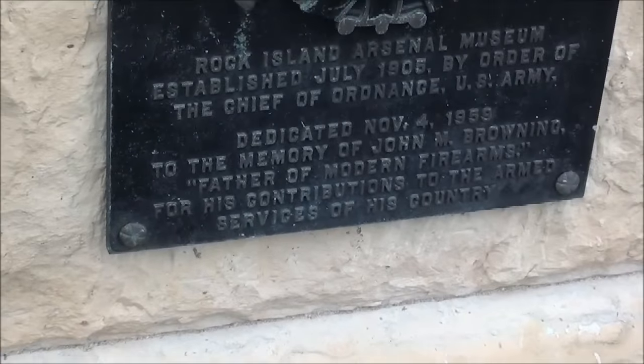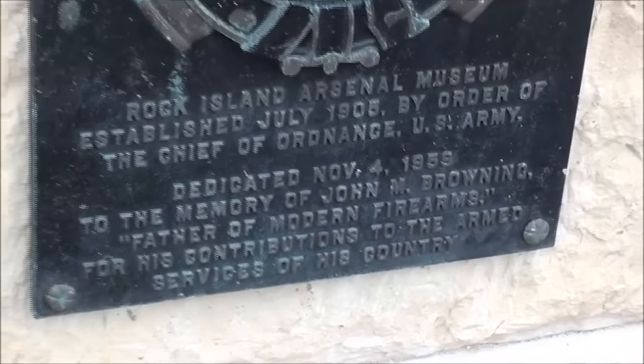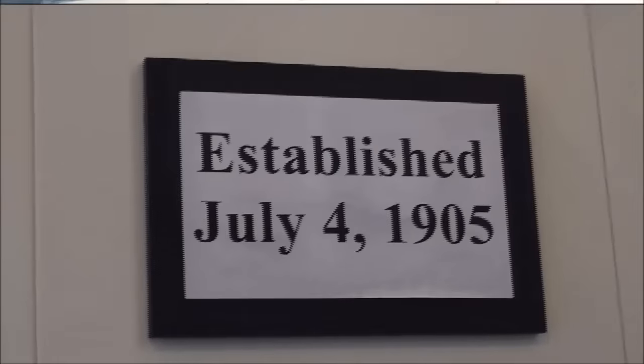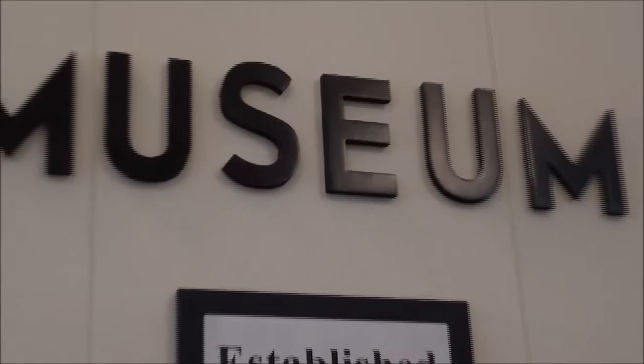On the other side of the door is another plaque to the memory of John Browning. This is one of the older military museums — I think it's the second oldest.